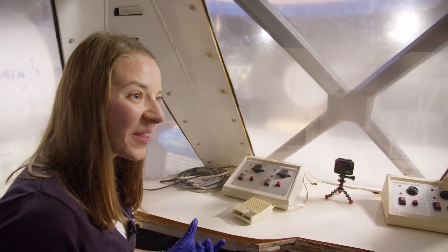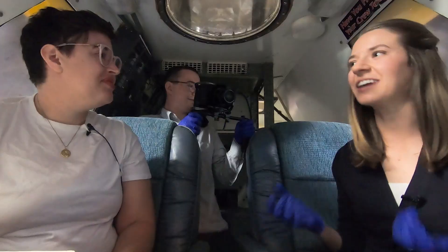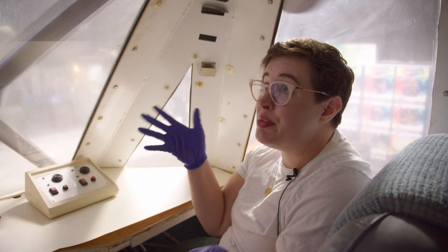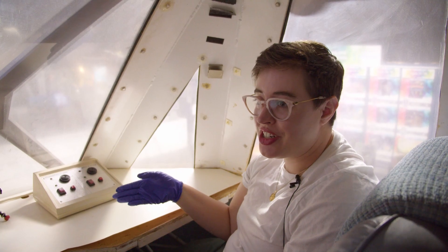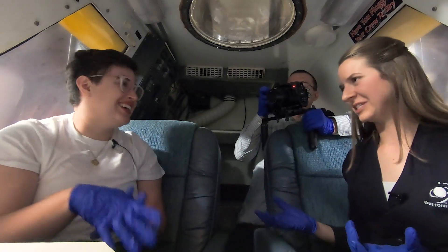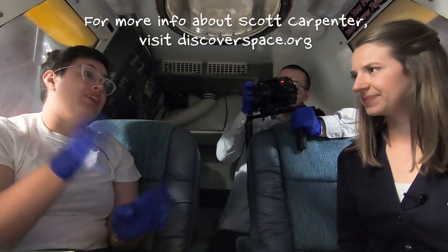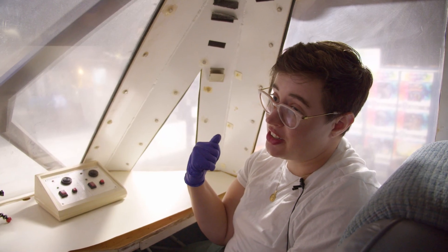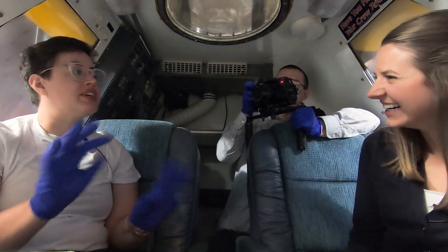I would have loved to have been one of those students in that class. Does being inside here make you want to learn more about the Scott Carpenter Station? Oh my gosh, absolutely — I have so many more questions. There's always more information to be found on our website — you can go to discoverspace.org. I'm feeling a little stuffy, so let's give one wave out the window and then we'll head out.